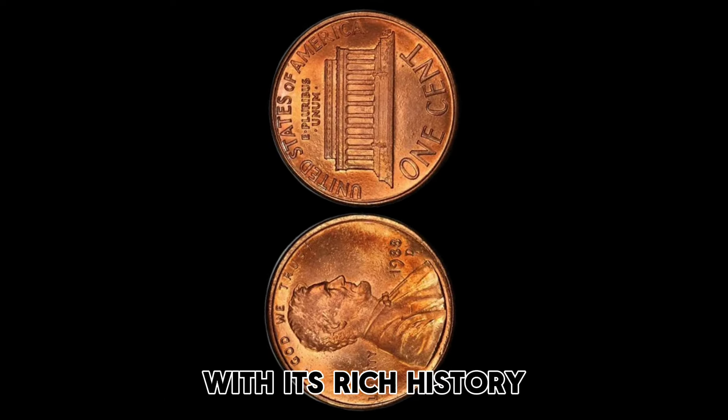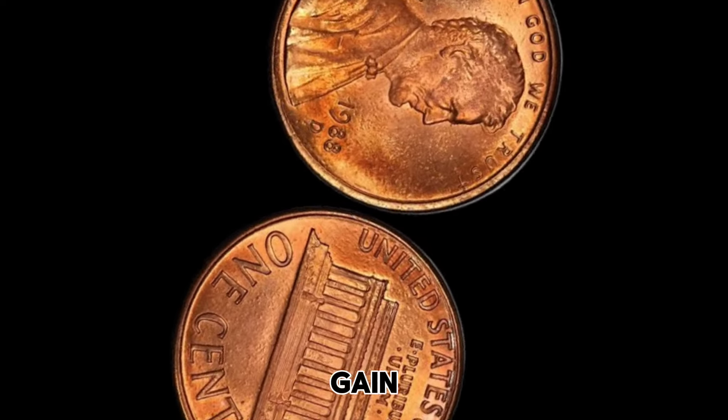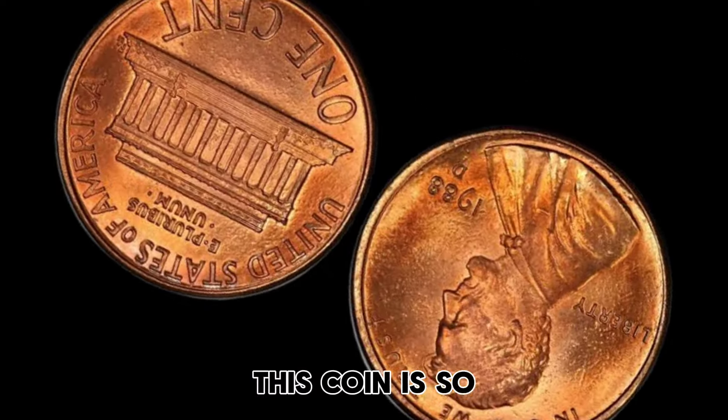With its rich history, stunning design, and potential for financial gain, it's no wonder why this coin is so sought after.